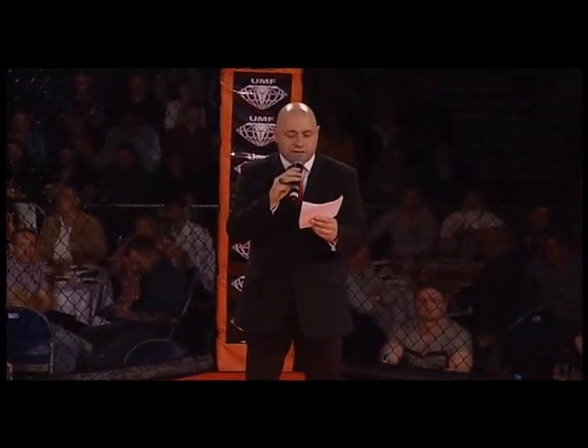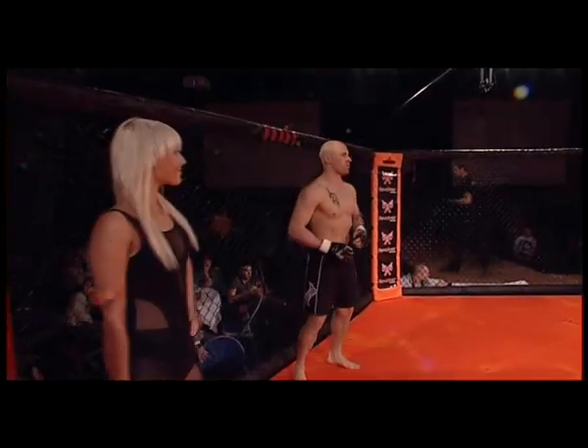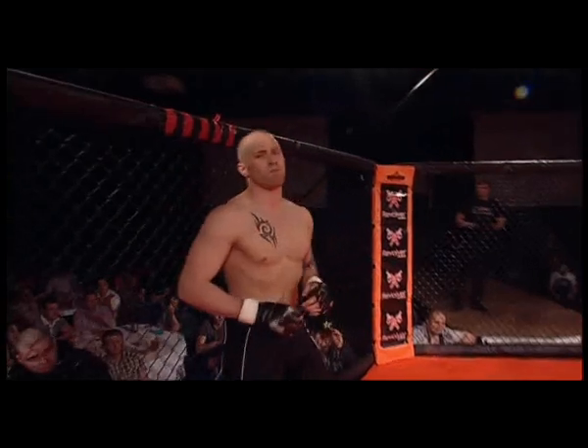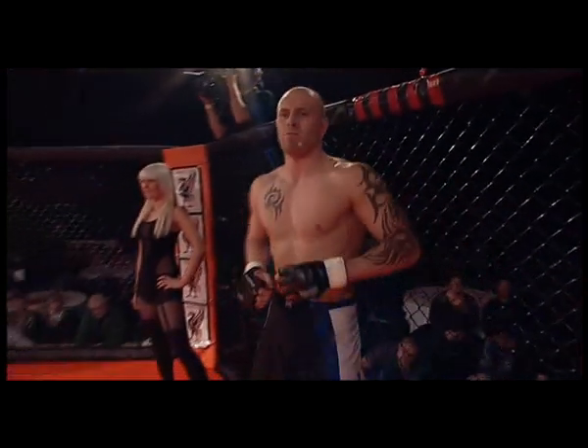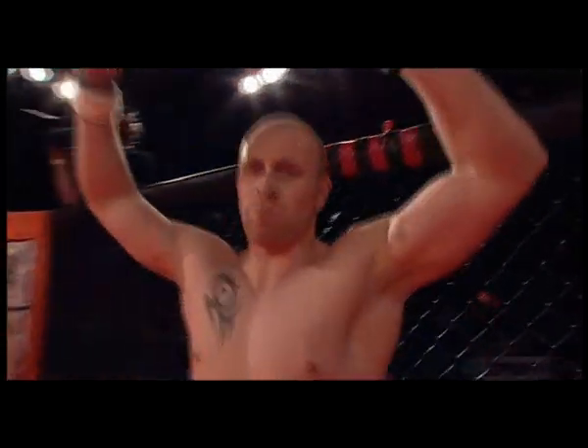And across the cage in the red corner: this fighter is 23 years of age, stands 5 feet 10 inches tall and weighed in at 83.8 kilograms. He makes his debut this evening, hails from Manchester and is an independent fighter — Daley Anderton!